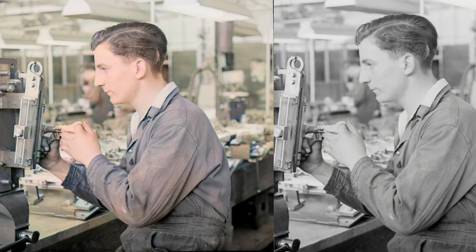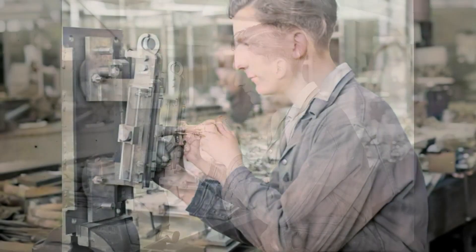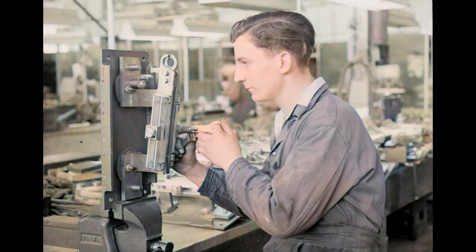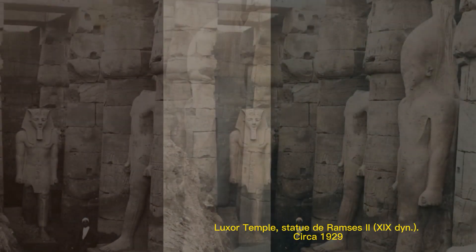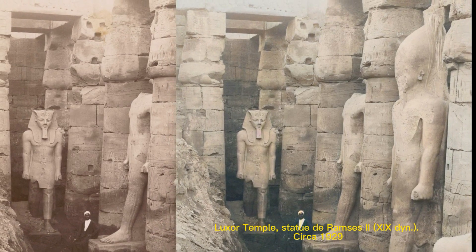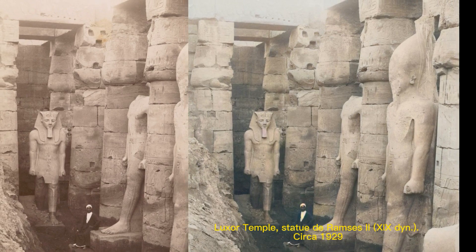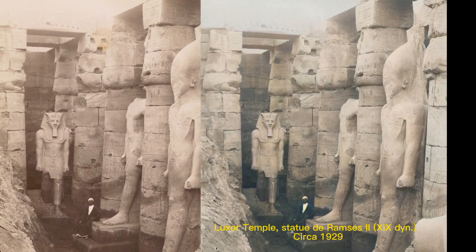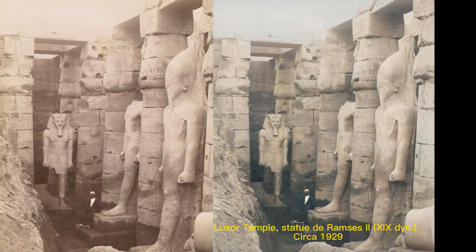Number six: blowing horns on Bleecker Street on New Year's Day, 1943. Number seven: apprentices at Newport Power Station, August 1948. Though they are not exactly flawless like those from a professional hand, the colorization effect is still amazing, as you can see from the considerable contrast and sharpness. Number eight: Luxor Temple statue of Ramses II, circa 1929. This is one of the colorized history photos that has been given a more nuanced look through the AI application, with much more emphasis on shadow and color correction.